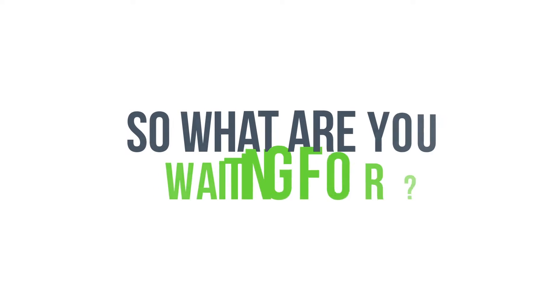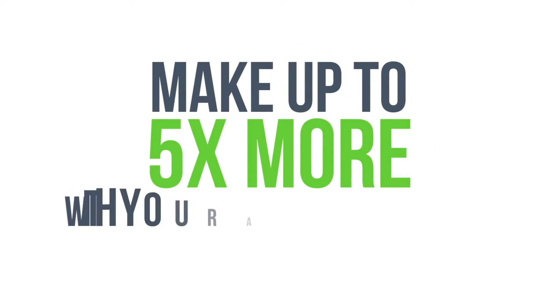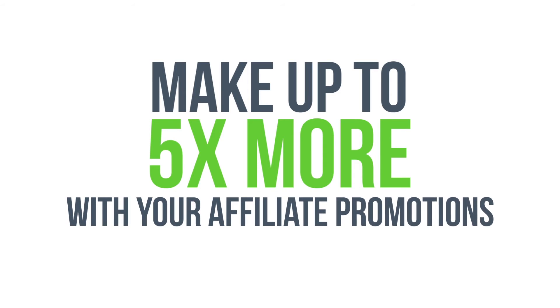So what are you waiting for? Go ahead and get access now and make up to five times more profits with your affiliate promotions starting in the next 24 hours. Go ahead and do it now.